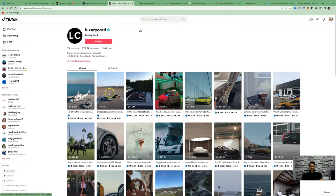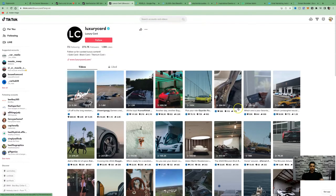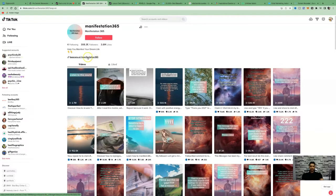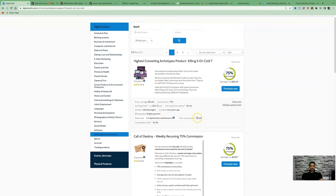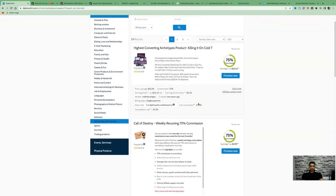Here is another account called 'Luxury Card.' You can see the views this account is getting — 5.2 million, 1.4 million, 1.2 million, 486,000 — with over 273,000 followers. They're using free stock videos and driving people directly to their website or affiliate links where they're making money. You can do exactly the same. There's also the spirituality and esoterics niche, another high-demand category, and you can promote multiple products.